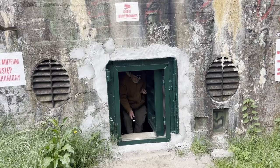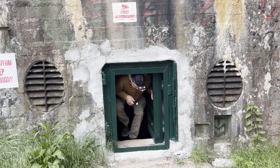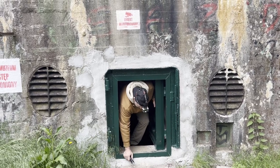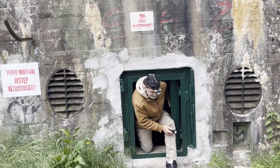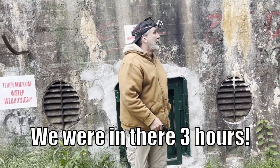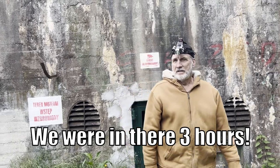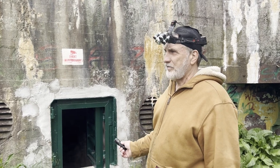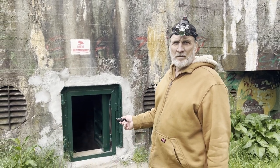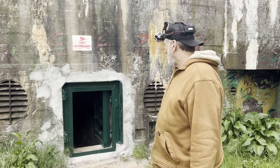I'm so ready to get out of this thing. I never wanted to get out of a bunker so bad in my life. It was awesome. I'm just out of shape — you better be in shape when you go through these things. We walked four or five miles down there through the tunnels. That was crazy.